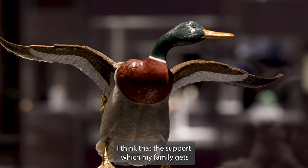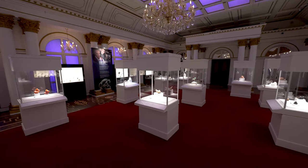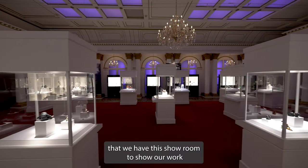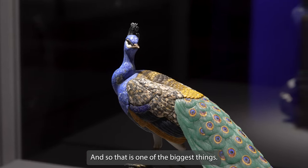The support which my family receives from the Houston Museum of Natural Science is very, very important for each artist, especially for us — that we have this showroom to display our work so that many people can come and see it. That is one of the biggest things the Houston Museum of Natural Science does for us.